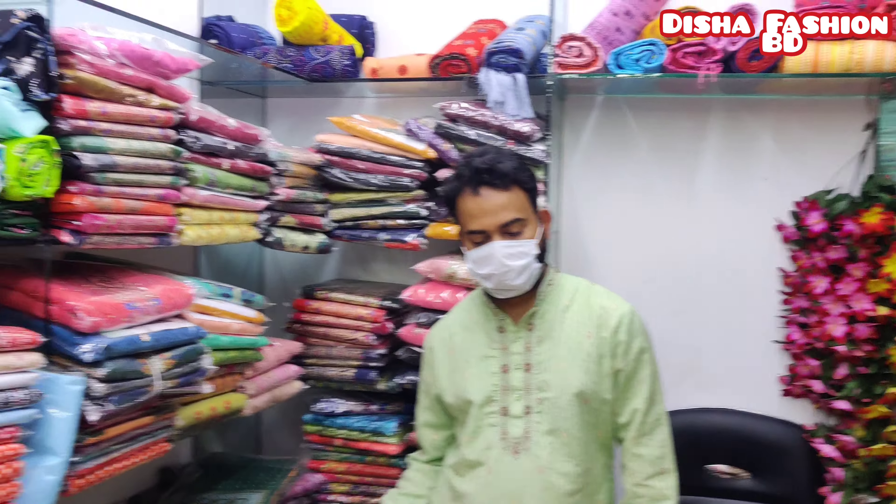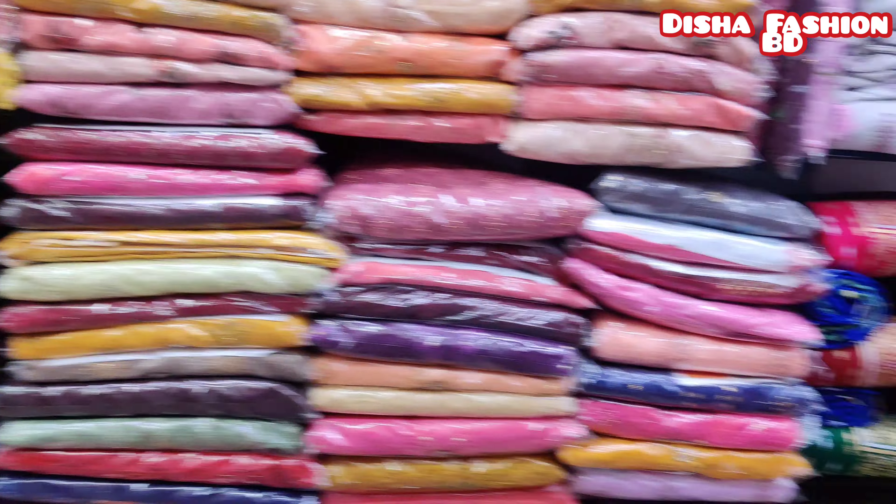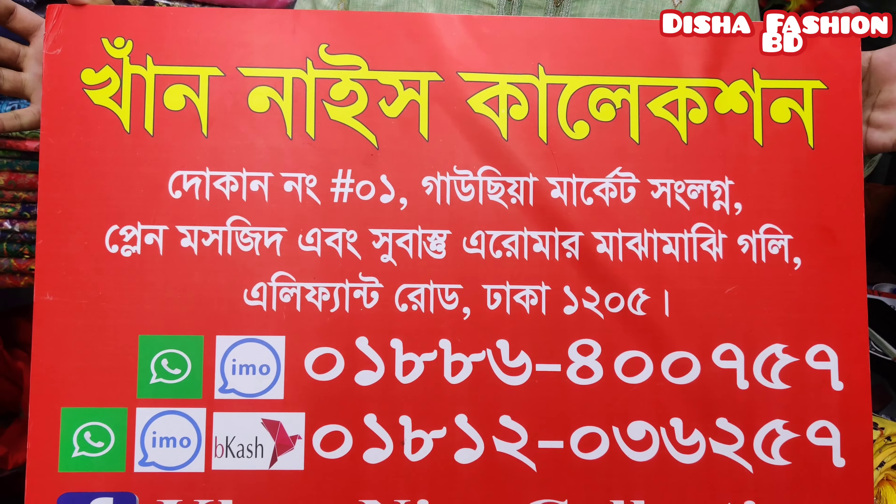Hello, everyone. Good morning, everyone. My name is my image. I'm the first artist who has given the last collection. This collection is the first one in Gauseam Market.